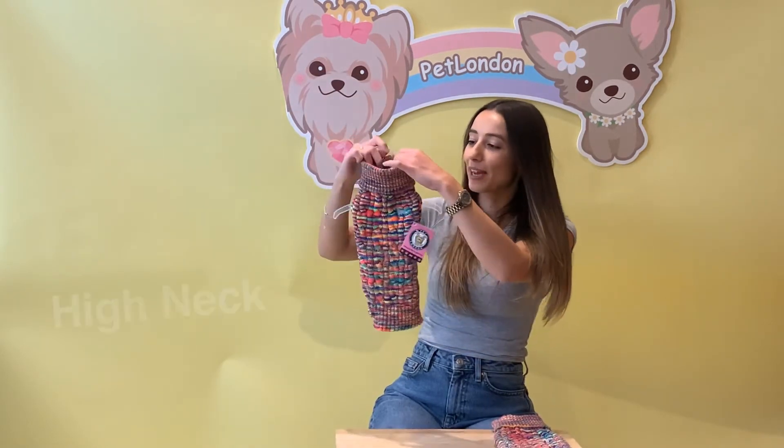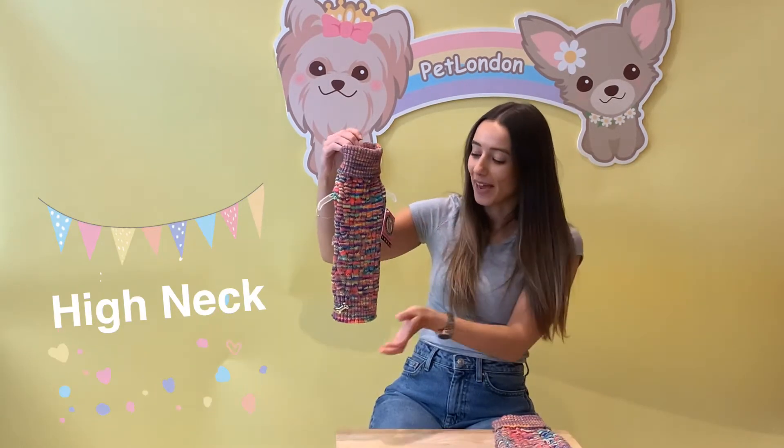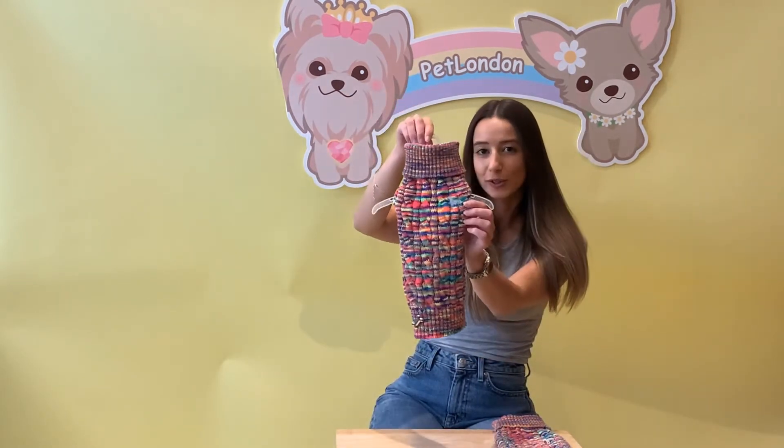It features a turtleneck around the top, so it's going to keep their neck nice and warm and stop the wind getting in if it's a bit of a chill out there. It's also got a gorgeous little silver charm at the bottom and an embroidered silver dog on the front.